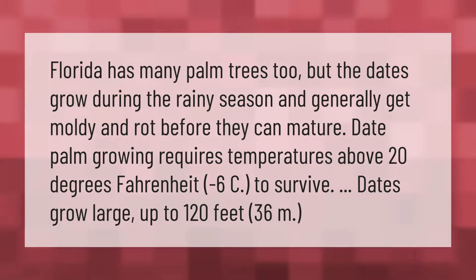Florida has many palm trees, but dates grow during the rainy season and generally get moldy and rot before they can mature. Date palm growing requires temperatures above 20 degrees Fahrenheit (minus 6°C) to survive. Dates grow large — up to 120 feet (36 meters).